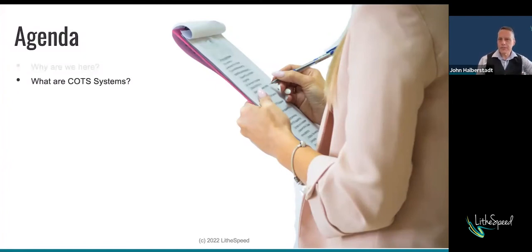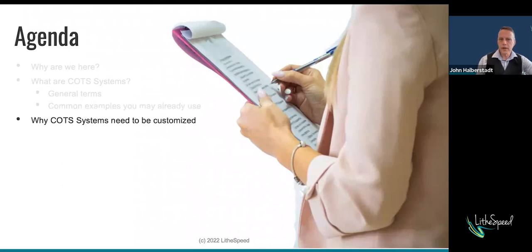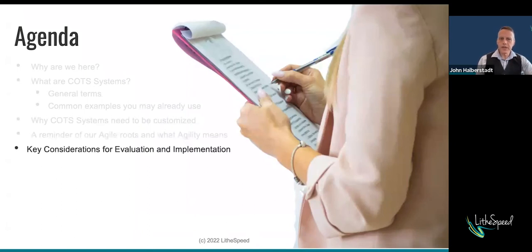What are COTS systems? You're here probably because you're familiar with them, but I want to make sure that we have shared understanding of what that looks like — in general terms, with some common examples you may already use and not even think of as COTS systems, why they need to be customized, and this is about COTS systems in the context of Agile and agility. Just a brief inflection point to make sure that we're aligning to those values, and then some key considerations for both evaluation and implementation.